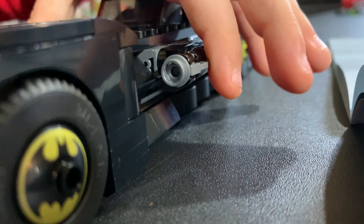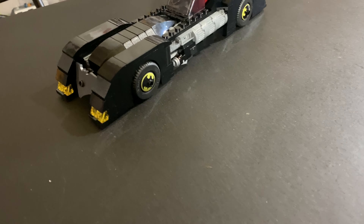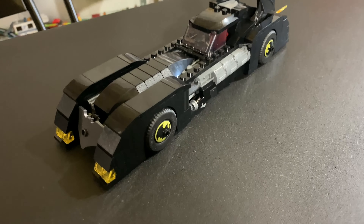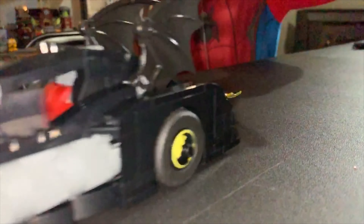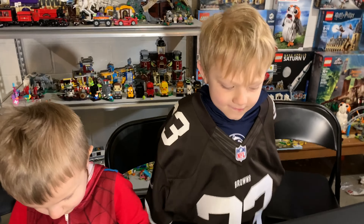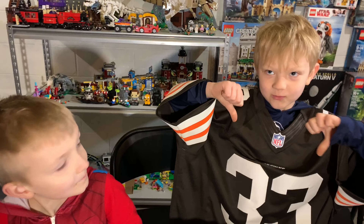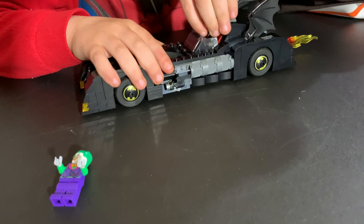Boom! I think this thing deserves one of our JR Brick Builders slow motion moments. All right, Jeffrey — thanks for watching! And if you haven't subscribed yet, you should do that. And if you liked the video, leave a thumbs up! Thanks for watching — we'll have more on the way very soon.